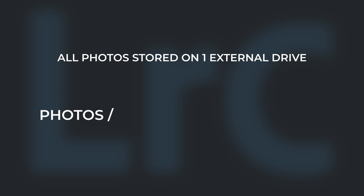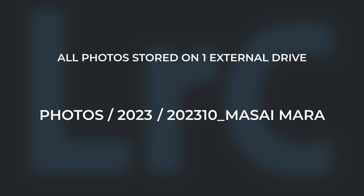I store all photographs in one master folder on an external hard drive. Folders are then broken down into years and then into respective trips. Each trip folder is labelled with the year, month and location. If a trip falls over multiple months, I use the date the trip started on.